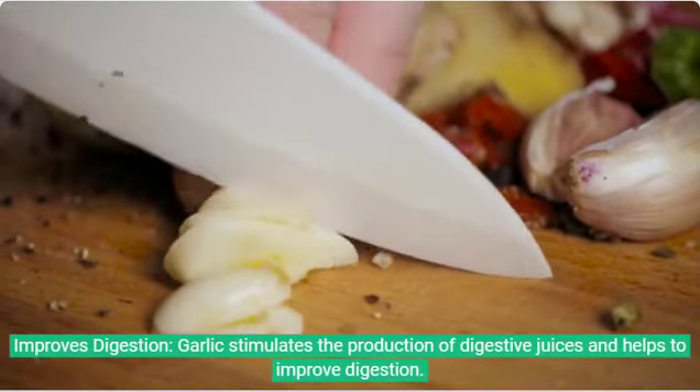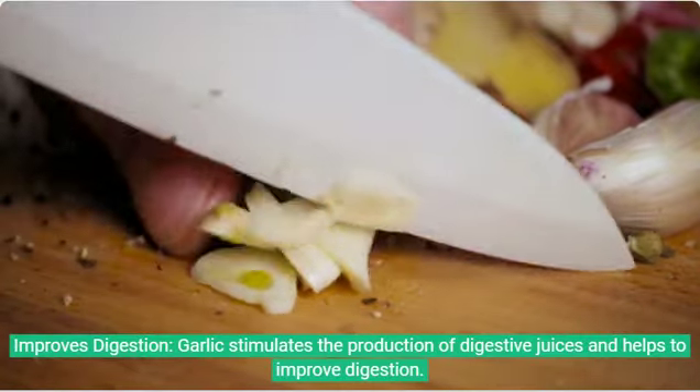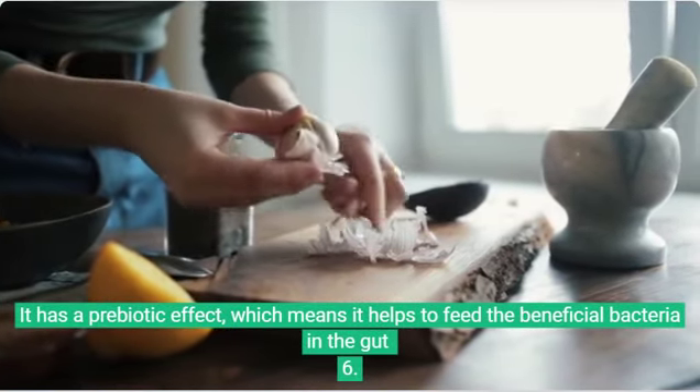5. Improves digestion. Garlic stimulates the production of digestive juices and helps to improve digestion. It has a prebiotic effect, which means it helps to feed the beneficial bacteria in the gut.